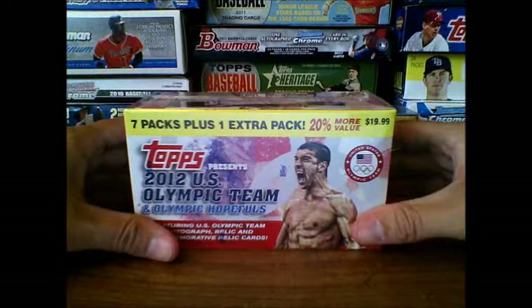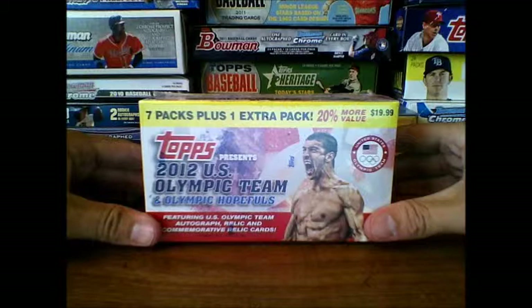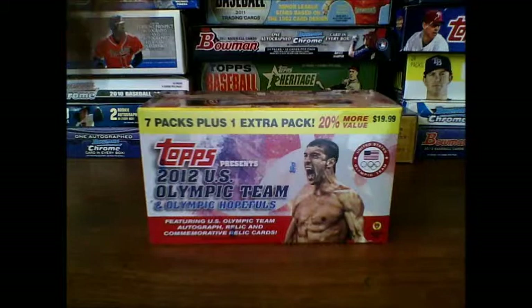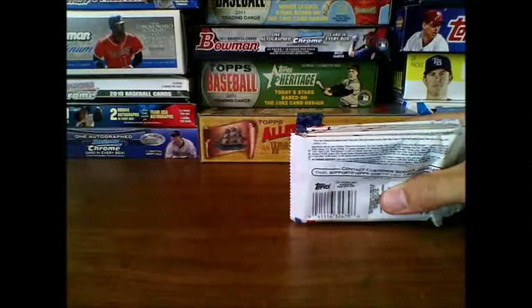Hey, Holy Grail Sports Cards here, just getting ready to open up a box of the Topps 2012 US Olympic team and Olympic hopefuls blaster box. Just picked this up from Target, saw this on the shelf for the last month and a half or so, been intrigued. I'm a big Olympics fan and finally figured I'd try one out. There's autographs and relics for US Olympic team different events, Olympic pins and all kinds of stuff. There's eight packs and ten cards per pack.